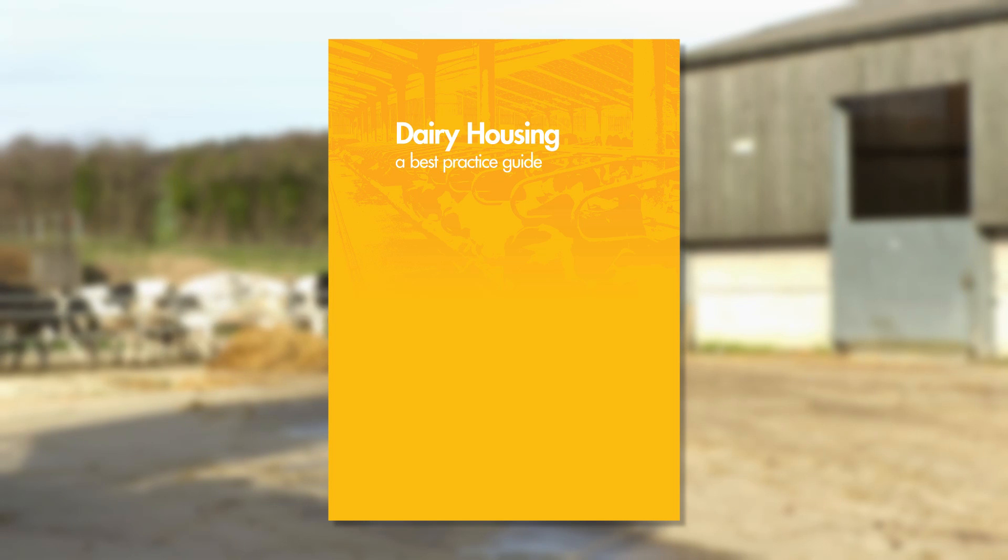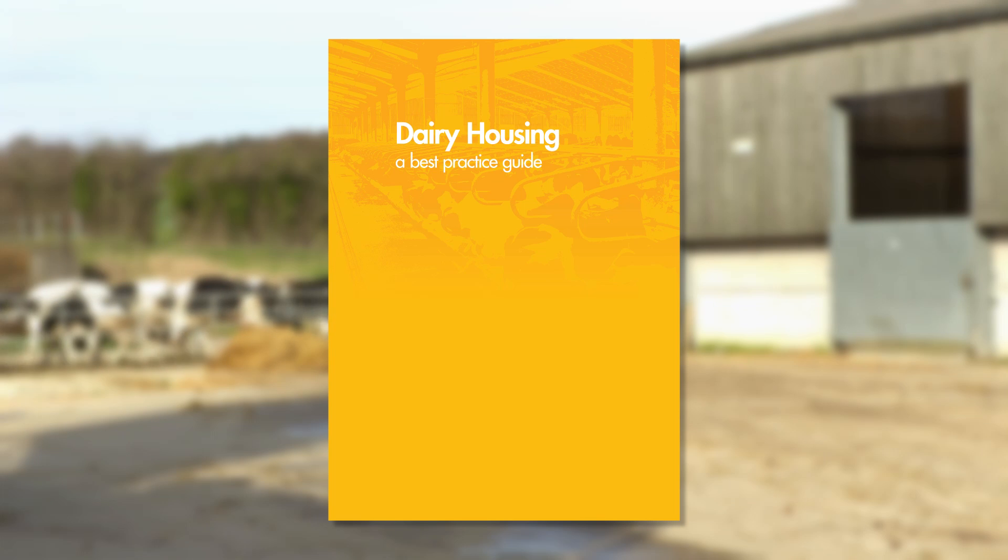The DairyCo Requirements for Housing Guide has all the specifications for correct housing for young stock.